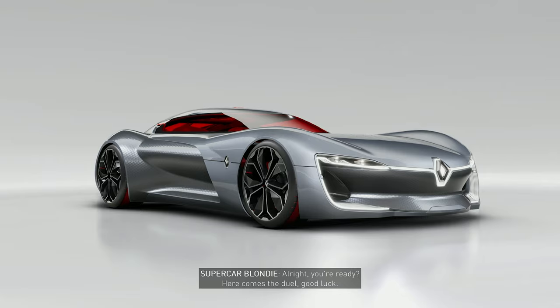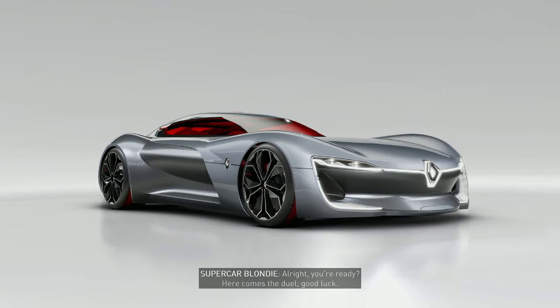All right, can't wait to see this in action. No pressure, driver. All right, you ready? Here comes the duel. Good luck.